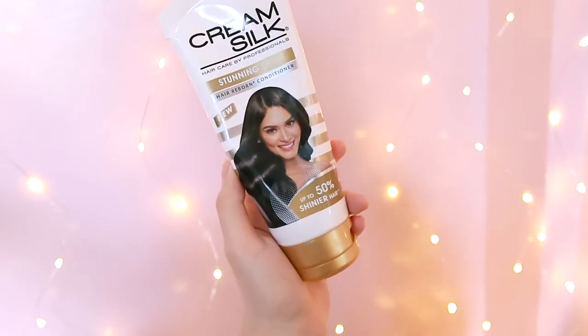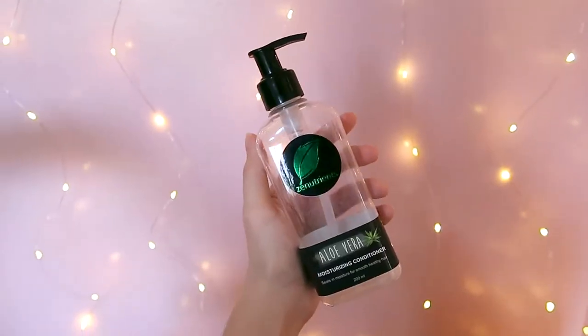I have two kinds of conditioners: a silicone-based and a non-silicone-based. My silicone-based conditioner is Cream Silk — I prefer the gold one and also the light blue. For non-silicone-based, I like using the aloe vera from Zen Nutrients. I use them on a routine basis in a 1-to-3 ratio: one day silicone, then the next three days non-silicone. I find that using only non-silicone is not enough for detangling my hair.